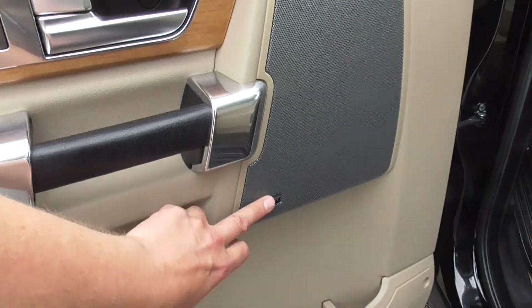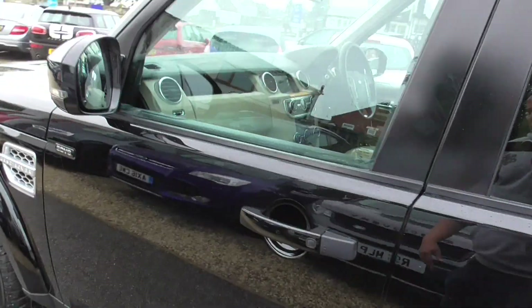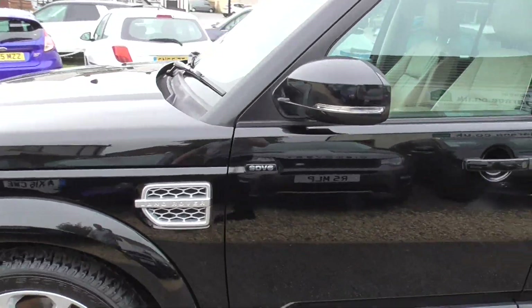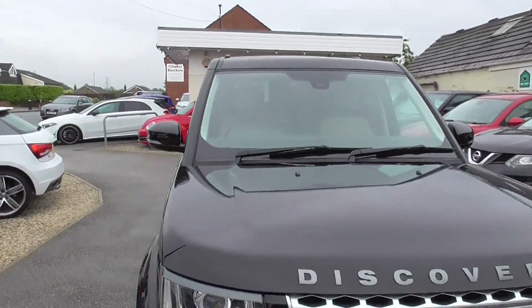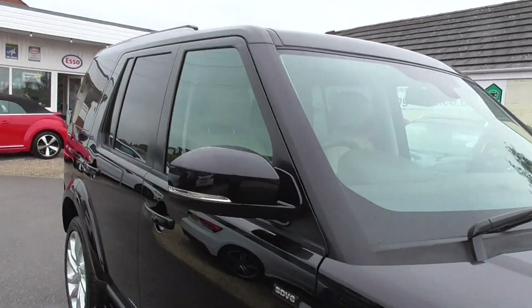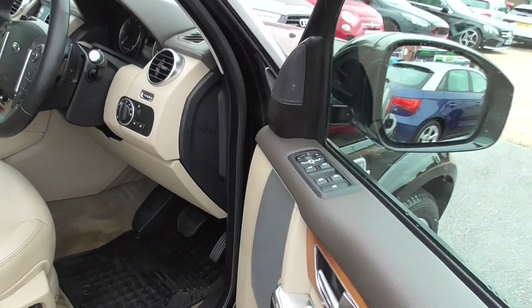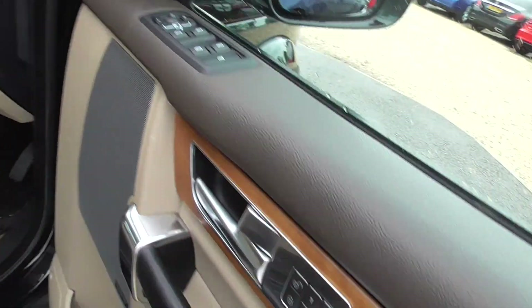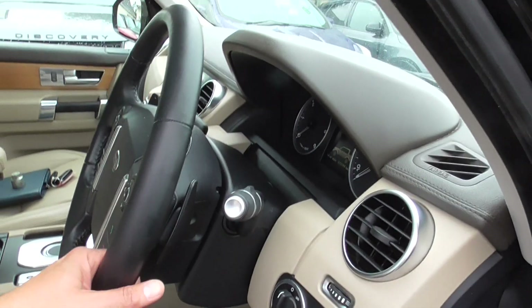We've got a Meridian sound system and oak inlays on the doors. Also light sensors, rain sensors, automatic dimming rear view mirror — everything you'd expect for a luxury car. Power folding door mirrors, memory seat for the driver, all electrically adjustable, and a set of rubber mats in the car.